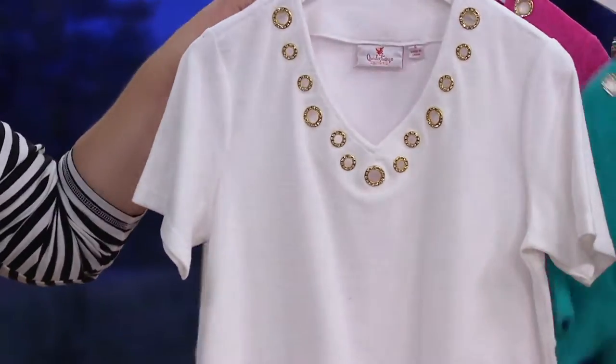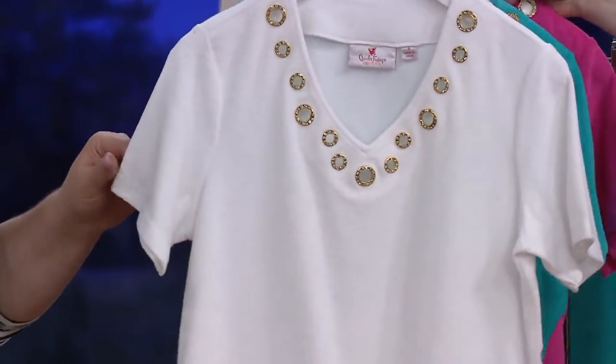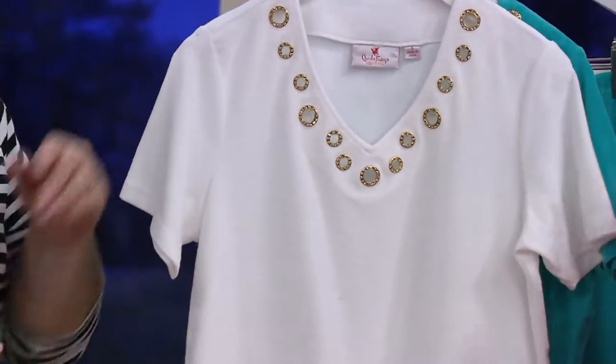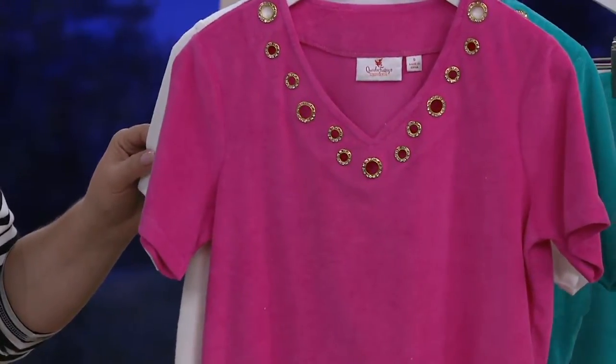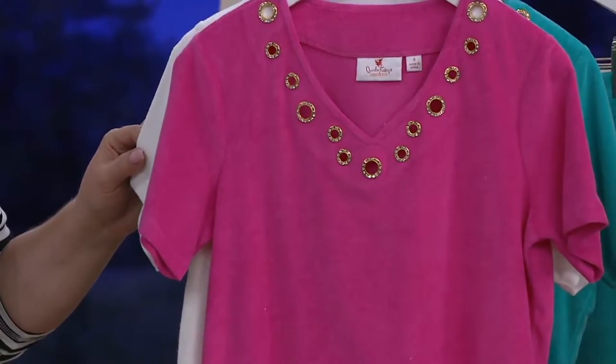In the jade and the white, extra extra small through 3X. In that special price raspberry, extra extra small through large, and then 1X. So the only sizes we don't have are the 2X, 3X, and extra large.